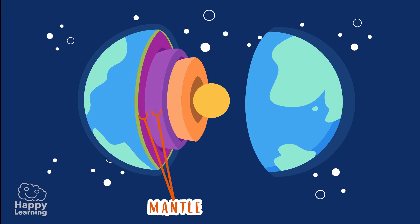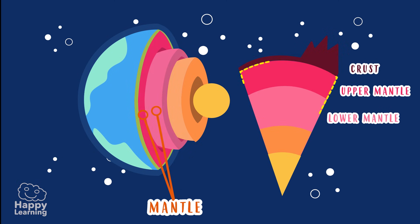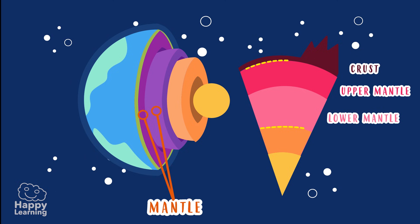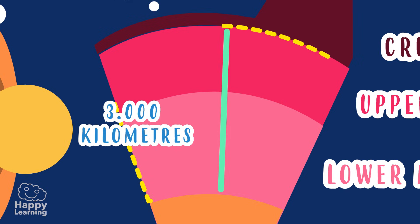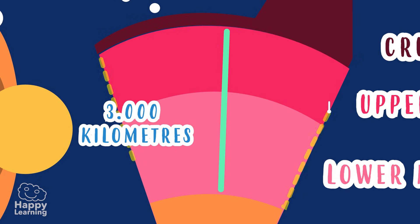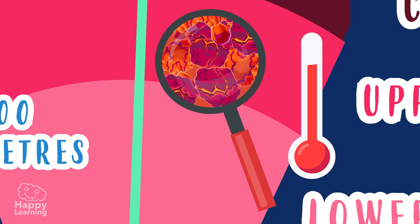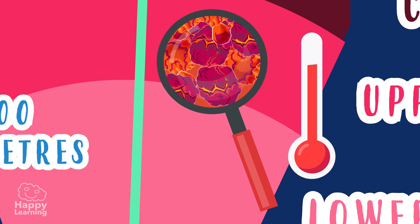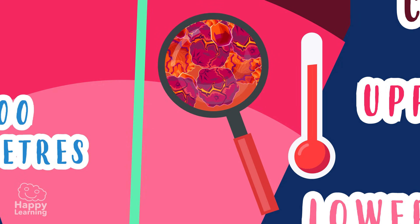The mantle is the middle layer of the geosphere and is located below the crust. It is the thickest layer, estimated to be about 3,000 kilometers deep. Temperatures in the mantle are so high that the rocks and materials that form it are semi-molten, like cheese. Can you imagine how hot it is?